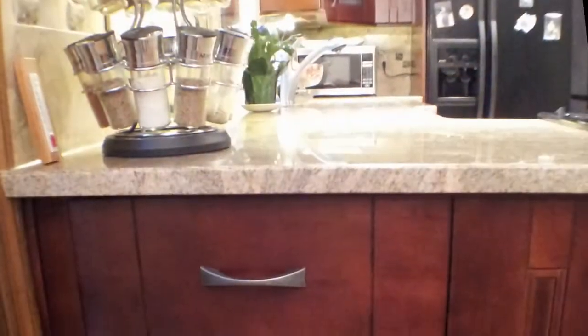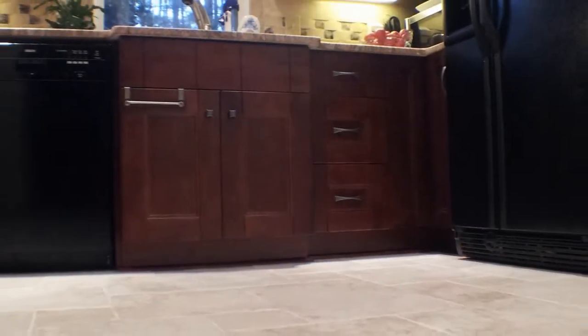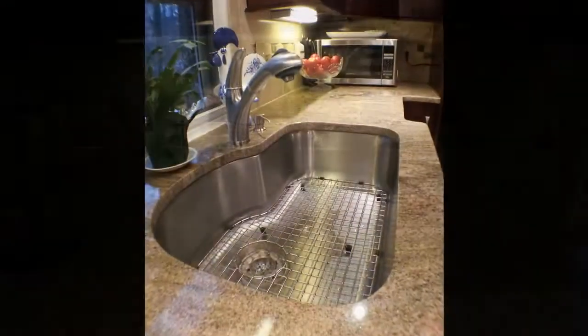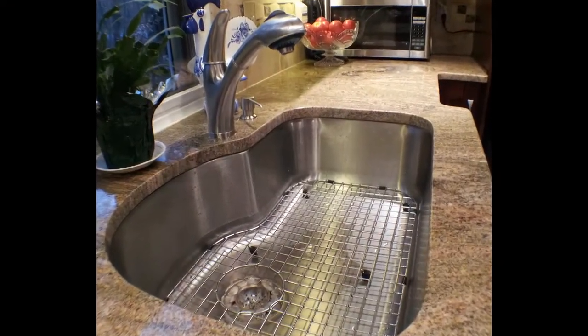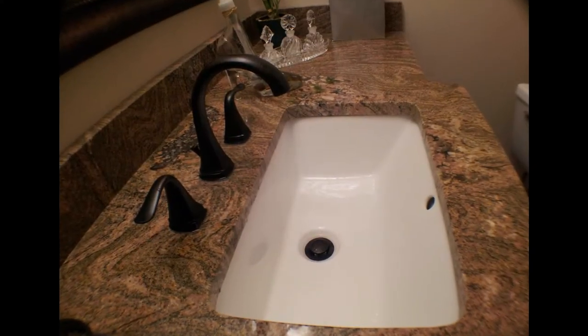We not only ended up with a fantastic kitchen, but we also changed all the floors on our first floor — that means we added tile that matches the kitchen fabulously well, and we also completely remodeled the first floor half bathroom, which actually matches the floors and the kitchen.